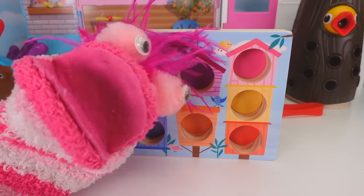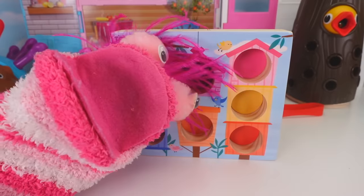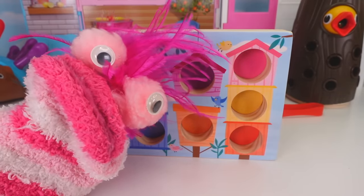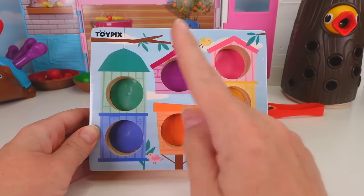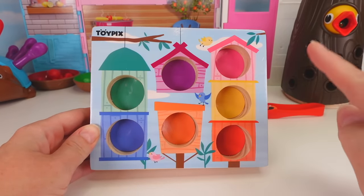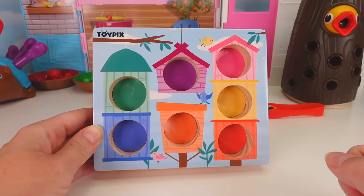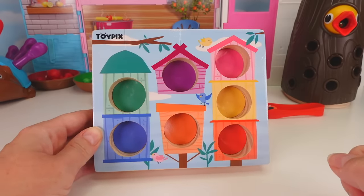I found this bird house and all of the birds are missing! We need to help the birds! Okay, Phoebe, I am on it! Let's see — we have green, purple, pink, yellow, red, orange, and blue! We need to find the birds that belong in each bird house! Here are all the birds!